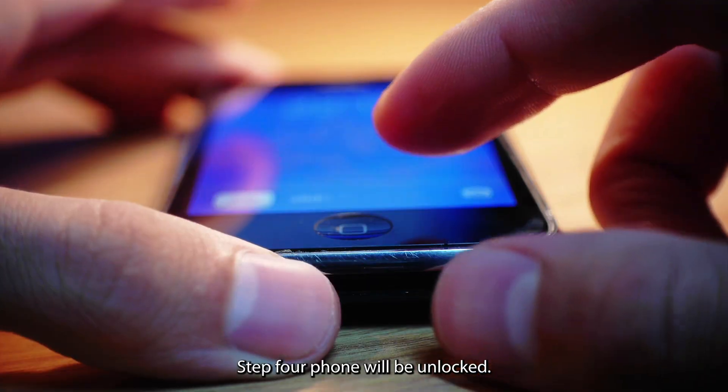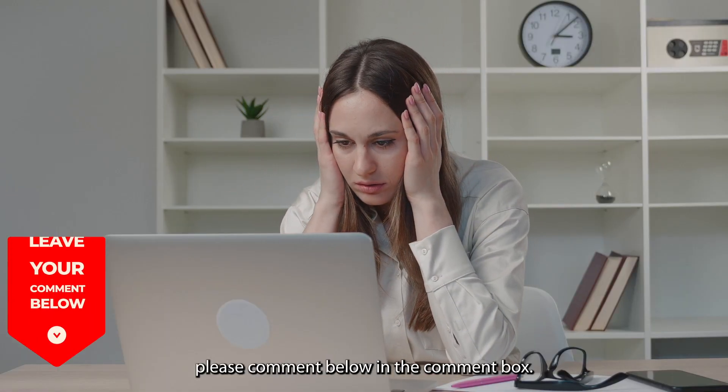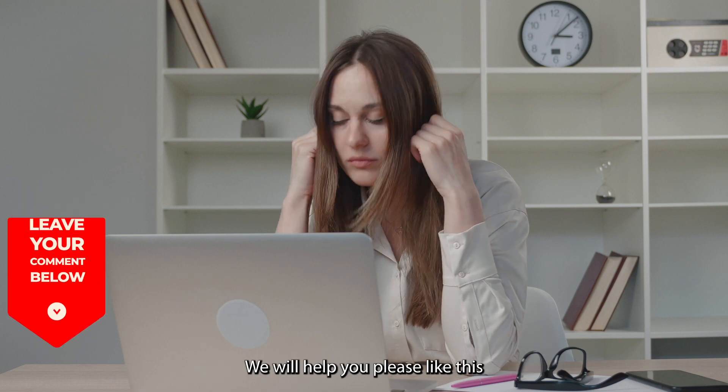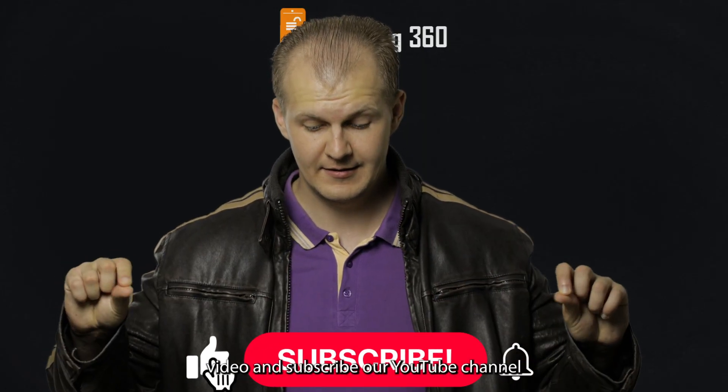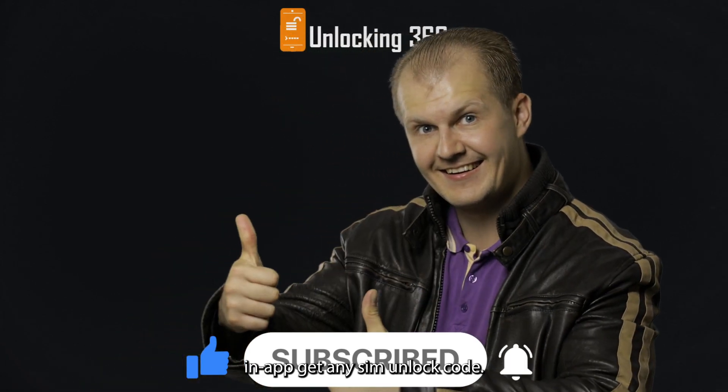Step 4: Your phone will be unlocked. If you find any difficulty unlocking your phone, please comment below in the comment box and we will help you. Please like this video and subscribe to our YouTube channel to get updates about carrier unlocking and SIM unlock codes.